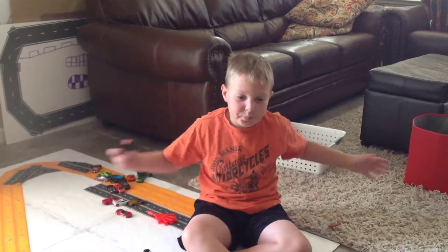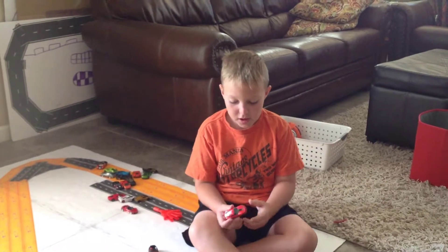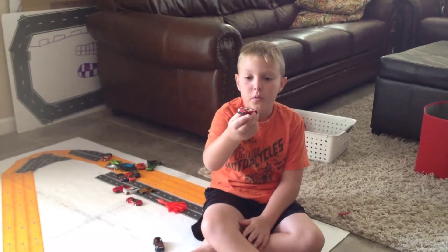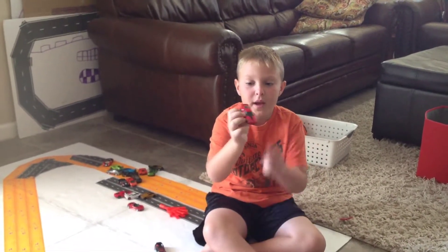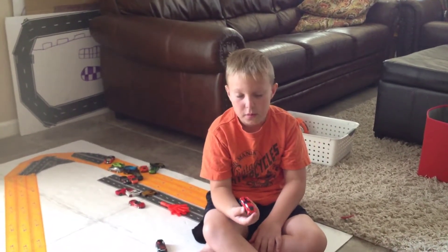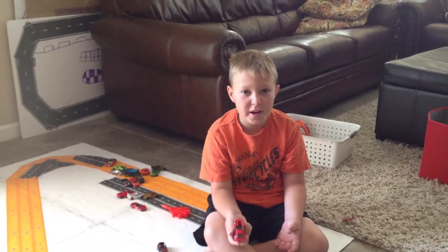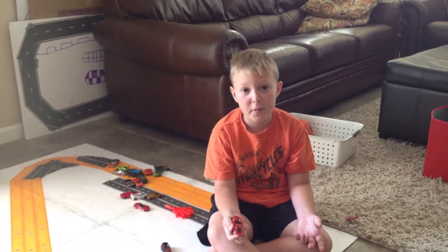Hey guys, I'm just hanging out and I'm ready to show off my cars, my Hot Wheels. First I have this red Corvette with a black stripe through it — got it from an arcade up in Santa Cruz, hit a couple jackpots.